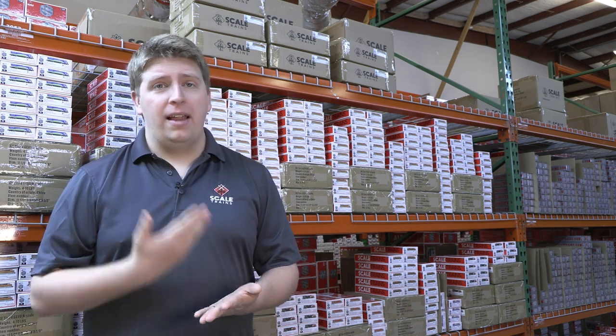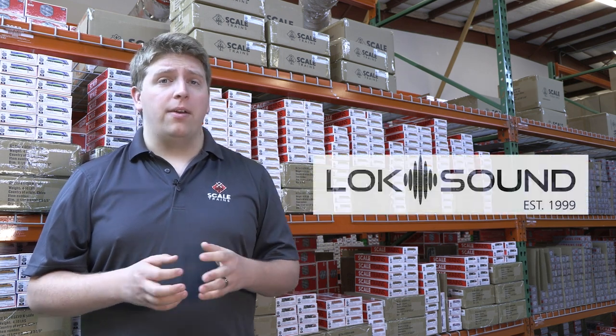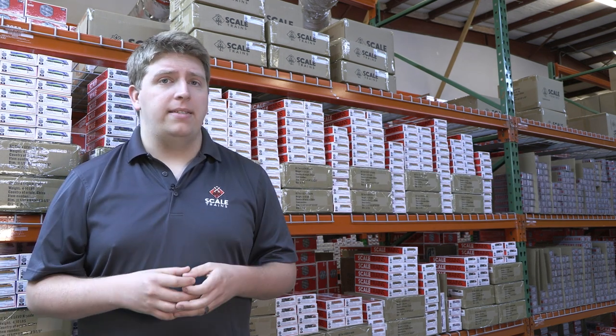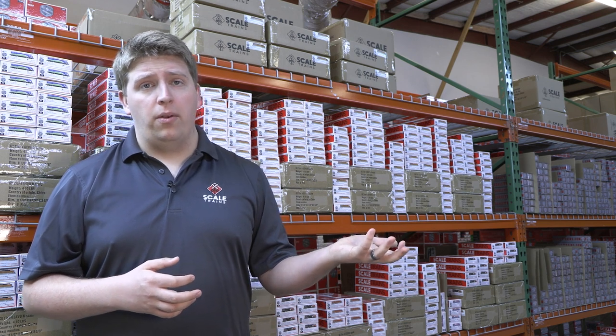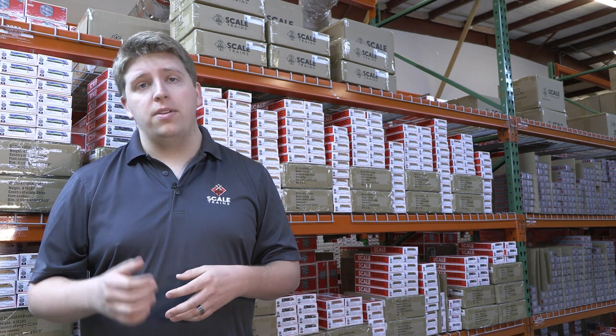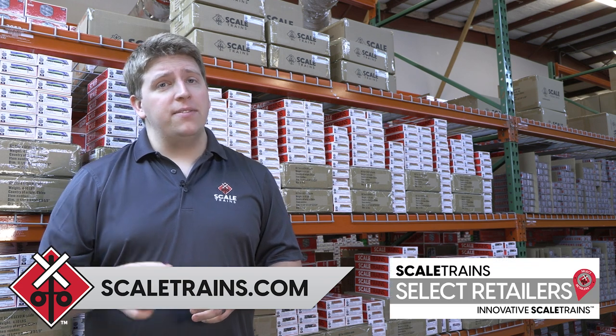These locomotives come with LED lighting features including front and rear ditch lights, lit number boards, and directional headlights. They're equipped with the LokSound 5 NEXT18 micro decoder, giving you that high-quality sound we were able to capture by testing the Tier 4 locomotive at Erie, Pennsylvania — we're really thankful to GE for that opportunity. You can order these locomotives now at scaletrains.com or find a select retailer. Thanks for tuning in, make sure you're subscribed, smash that like button, and we'll see you next time in the next Scale Trains Rivet Counter Spotlight video.